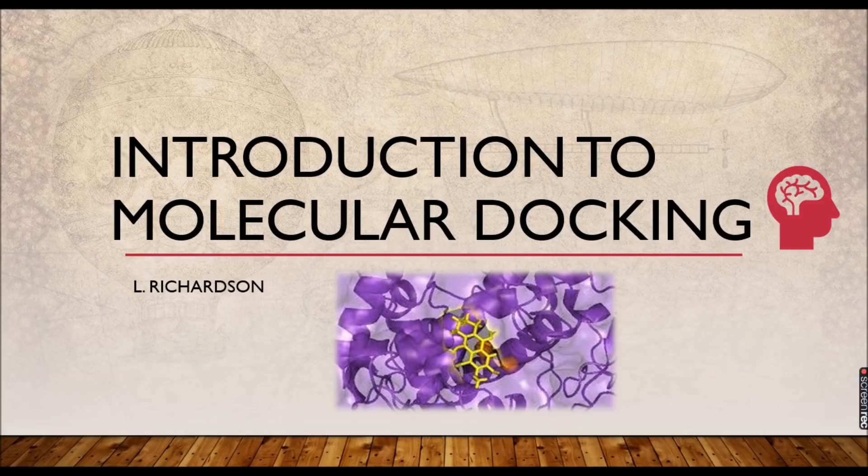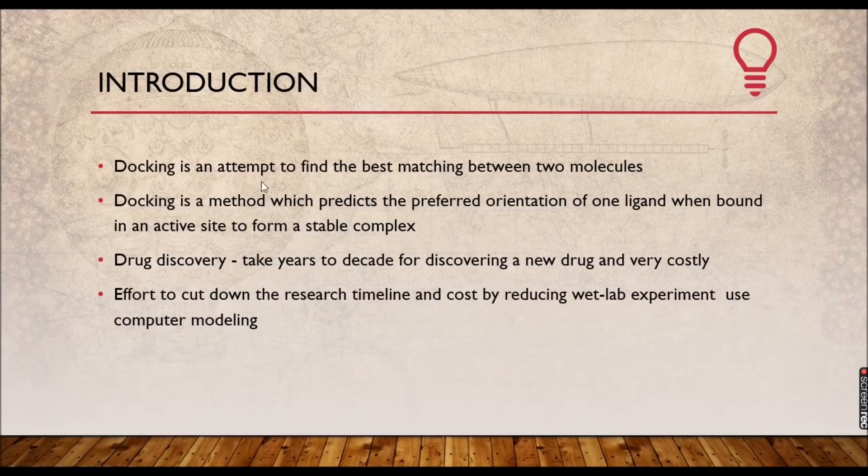Before that, we need to pay some attention towards the word 'docking.' What does docking actually mean? You are making an attempt to find the best matching between two molecules. Here, one molecule will be your target and the other will be your ligand. The target can be your protein, enzyme, or receptor for that particular ligand you choose. So, docking means finding the best matching between two molecules.